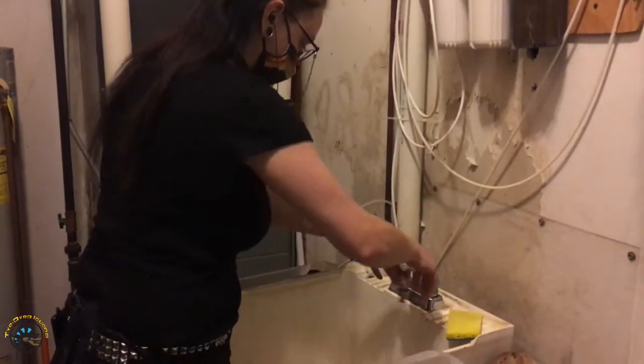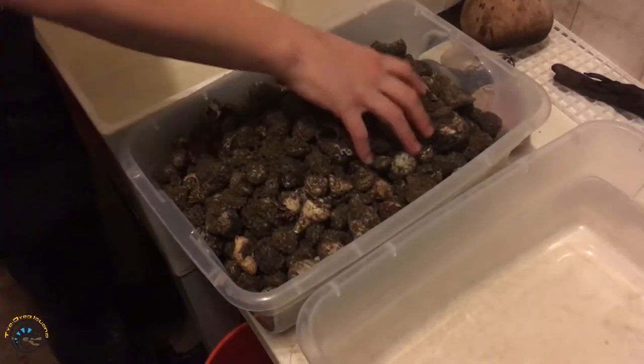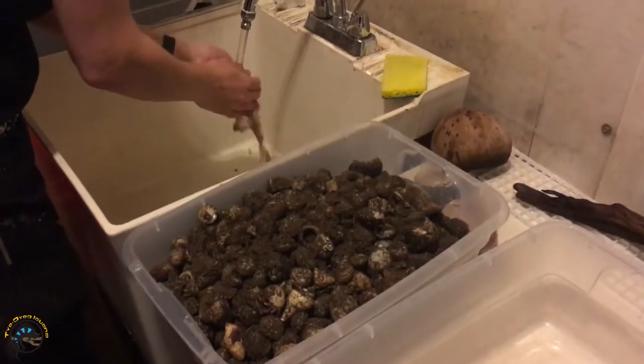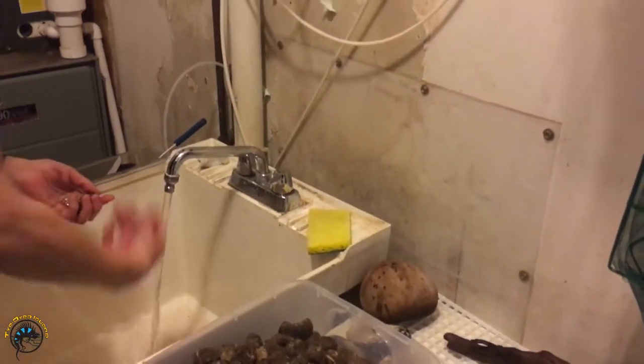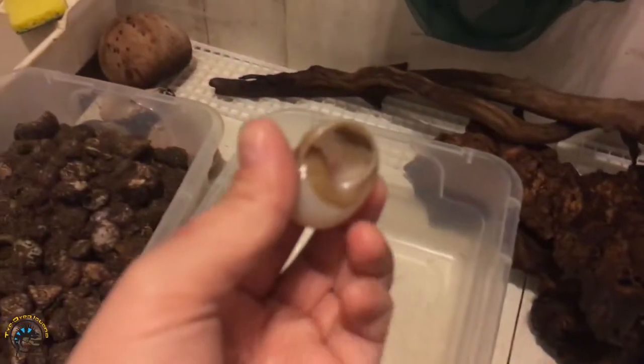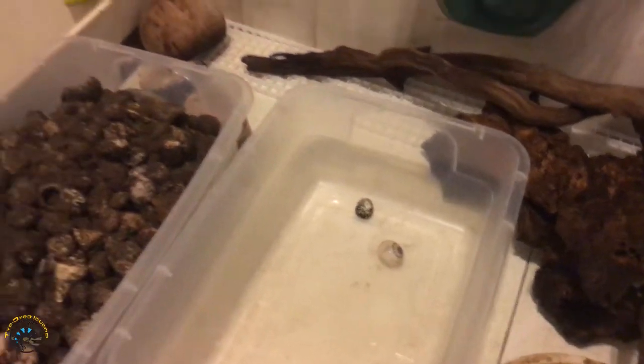We are back here with Jenny, and she is going to wash all of the hermit crabs. All the little ones. That's a cool shell. These shells are empty — these are not the hermit crabs. So her throwing them in there is not hurting anything.